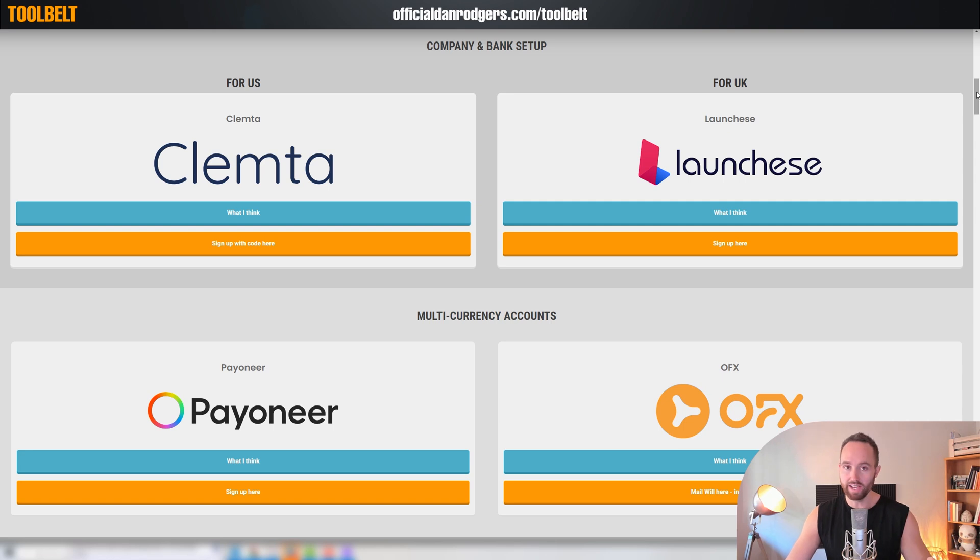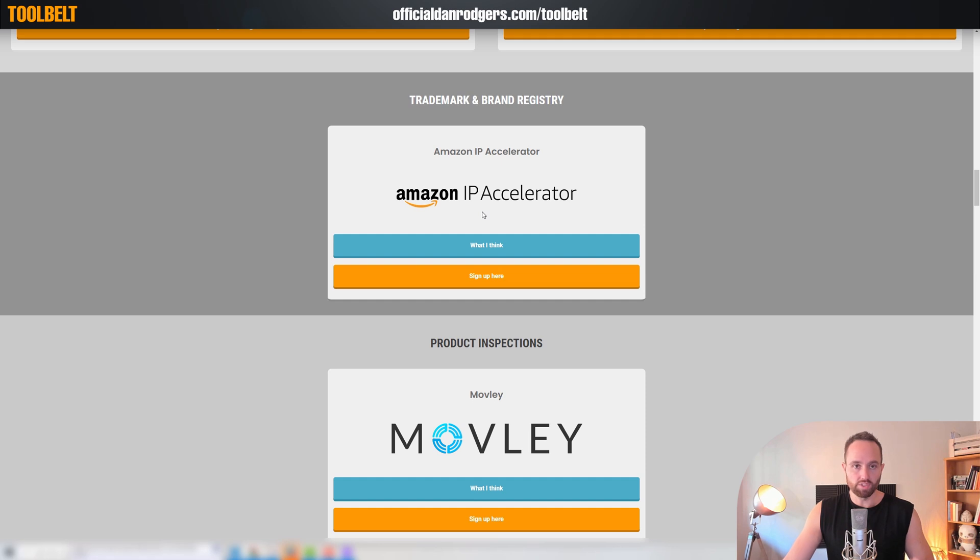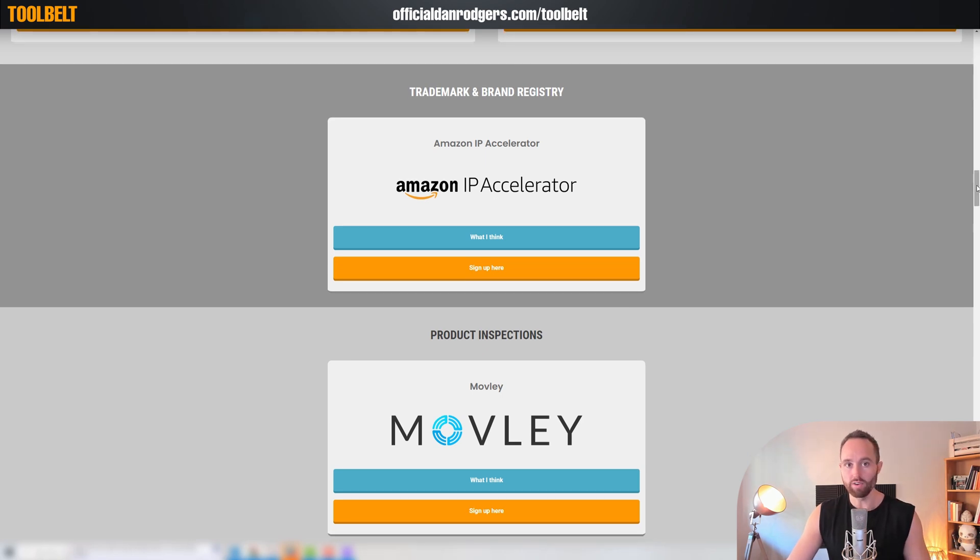I have partnered with many of these tools and services, which means you get discounts if you use this page and the link from this page or the coupon code I provide. Also, if you do end up using and paying for that service, that supports our work as well at no additional cost to you, or often less cost to you. However, some of them are not partnered links — for example, Amazon IP. Law firms cannot lawfully have affiliate or partner programs. So although I do provide discounts where applicable, some of these you're not going to be able to get a discount on, simply because they don't have partner programs. However, I think it's very useful that it's all in one place for you.